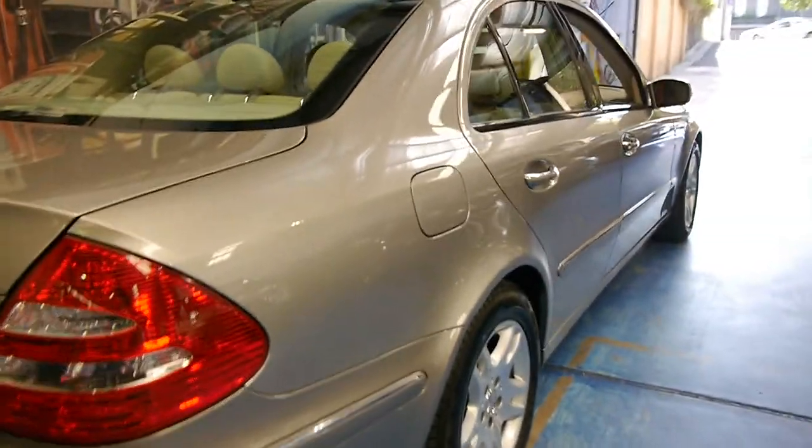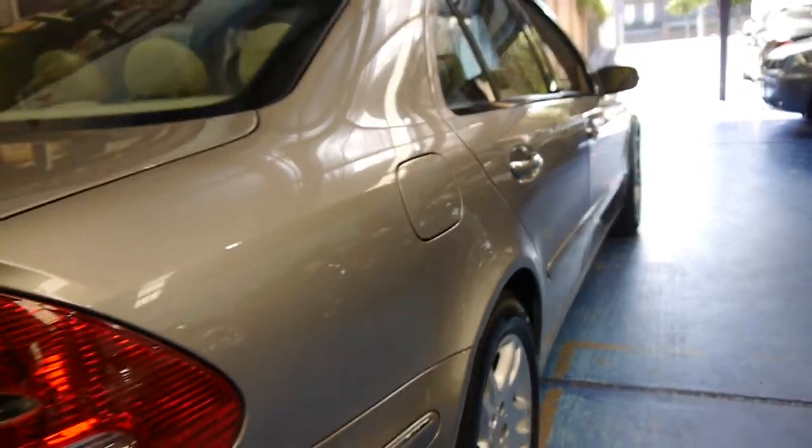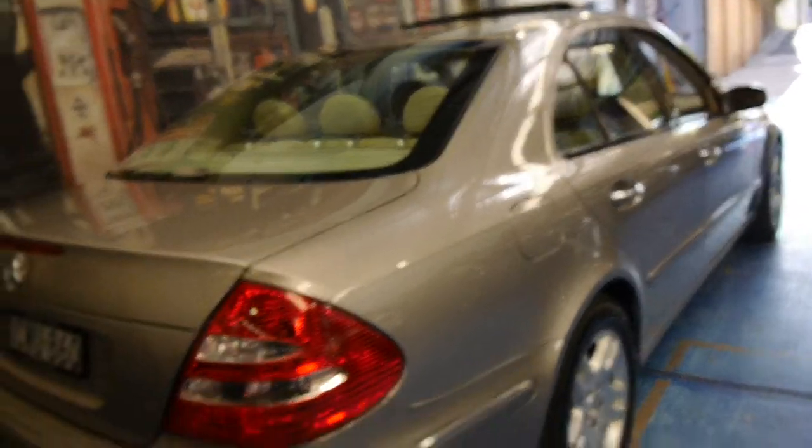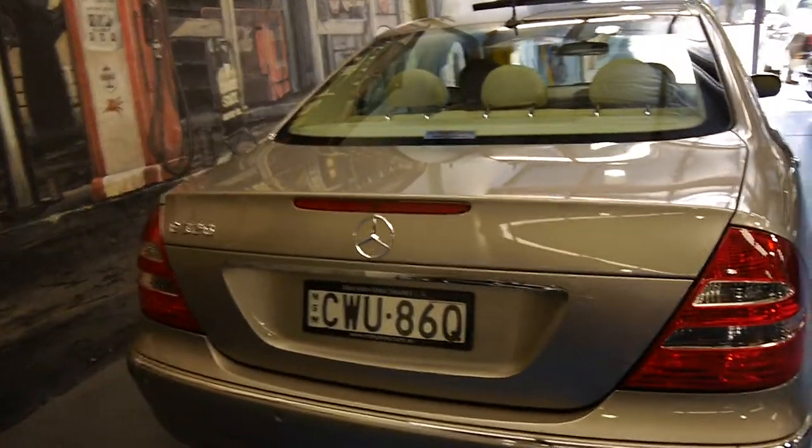Looking down the side, it's very, very straight. It just came into us today and we are very, very proud to offer it here for sale at the Old Timer Centre in Marrickville.